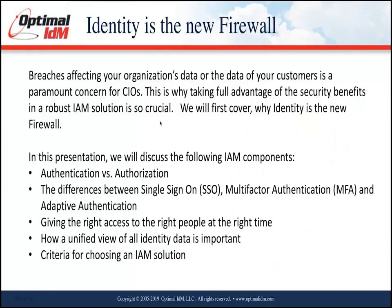Today we're going to be talking about identity as the new firewall. Breaches affecting your organization's data and your customers is a big concern for CIOs and CTOs, and that's why taking full advantage of security in an identity and access management solution is so crucial. We'll cover why identity is the new firewall, authentication versus authorization, the differences between single sign-on, multi-factor authentication, and adaptive authentication, how giving the right access to the right people at the right time is crucial, and finally some criteria for choosing an IAM solution.